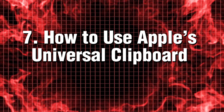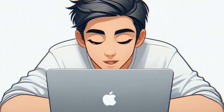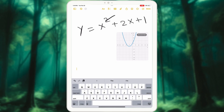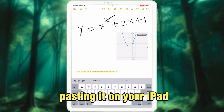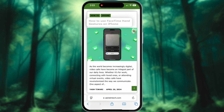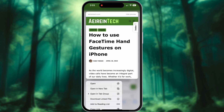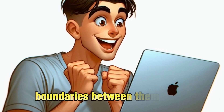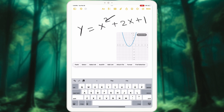Tip 7: How to use Apple's Universal Clipboard. Imagine effortlessly copying a link on your Mac and seamlessly pasting it on your iPad. This remarkable feature, known as Universal Clipboard, operates like magic, allowing you to move content between your devices with ease. As long as both devices are signed into the same Apple ID, the boundaries between them vanish, enabling a smooth and efficient experience.